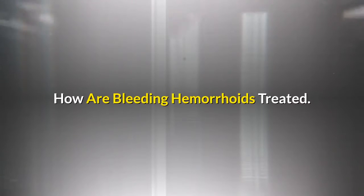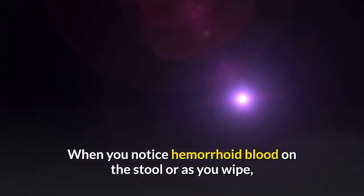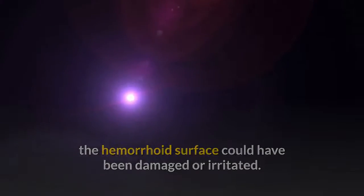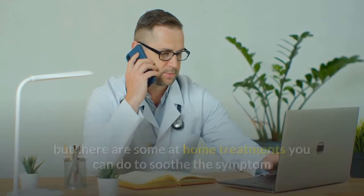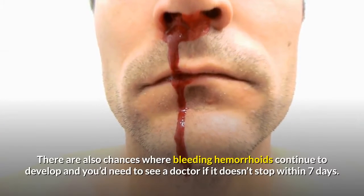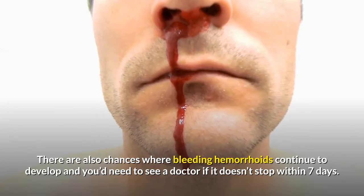How are bleeding hemorrhoids treated? When you notice hemorrhoid blood on the stool or as you wipe, the hemorrhoid surface could have been damaged or irritated. In most cases, bleeding hemorrhoids can self-heal, but there are some at-home treatments you can do to soothe the symptom and boost the healing process. There are also chances where bleeding hemorrhoids continue to develop, and you'd need to see a doctor if it doesn't stop within seven days.